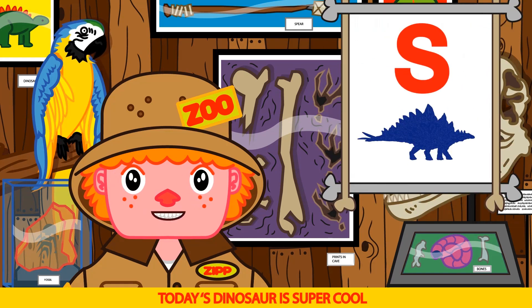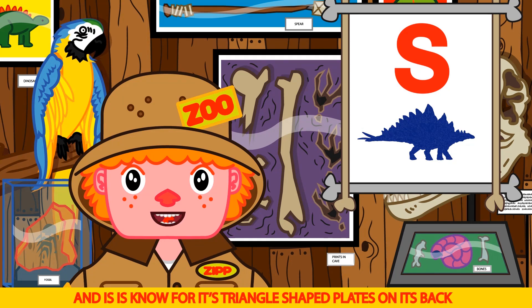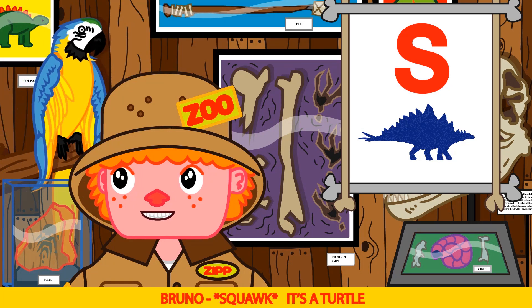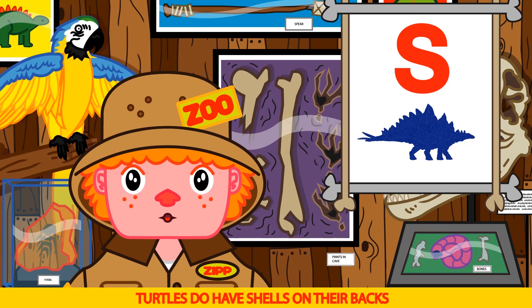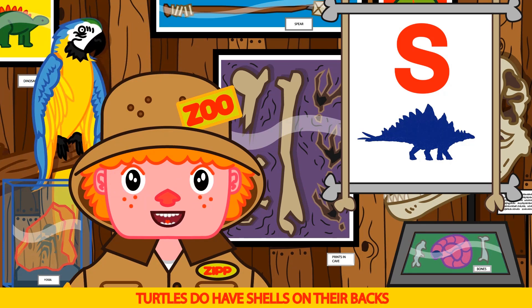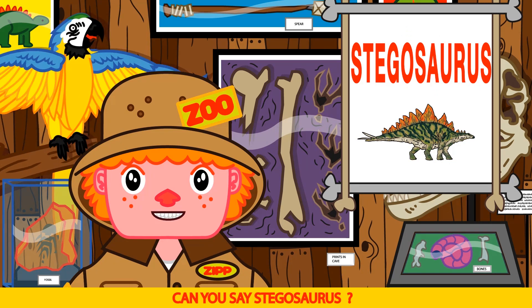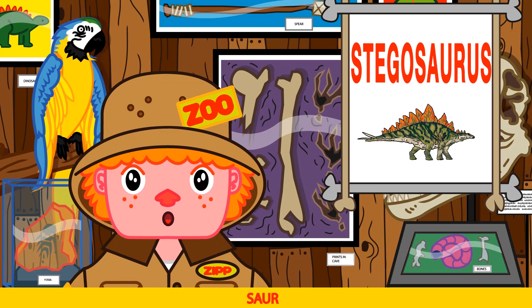Today's dinosaur is super cool. It starts with an S and is known for its triangle shaped plates on its back. It's a turtle. Not quite Bruno — turtles do have shells on their backs, but the answer is stegosaurus. Can you say stegosaurus? Steg-o-sore-us. Stegosaurus.